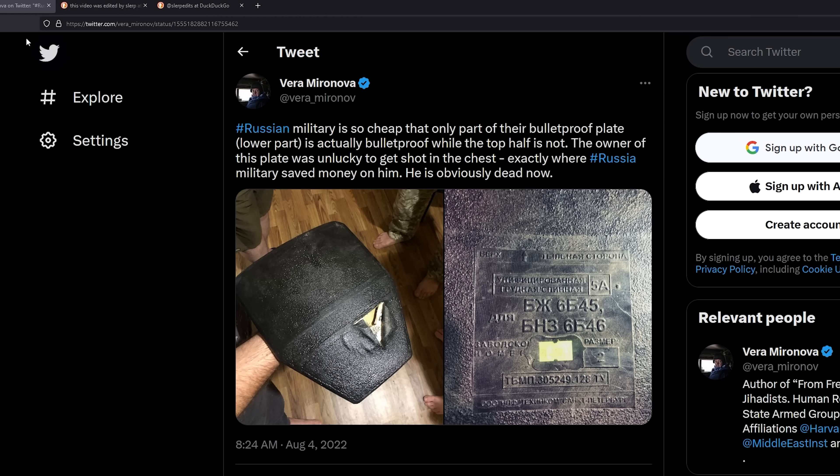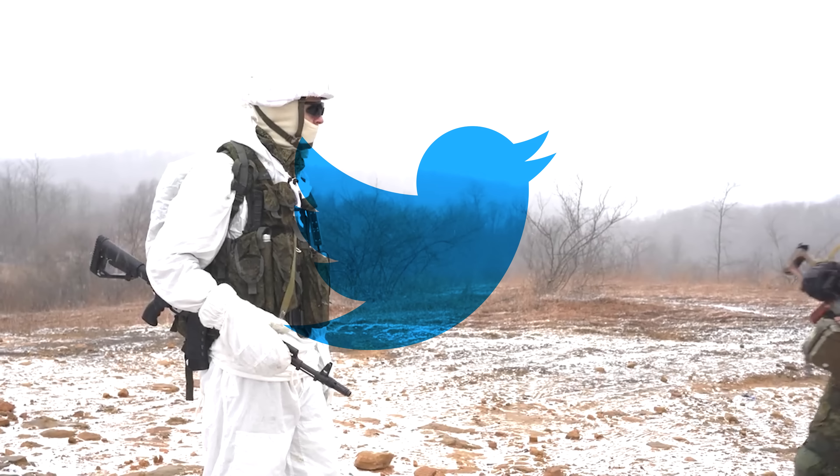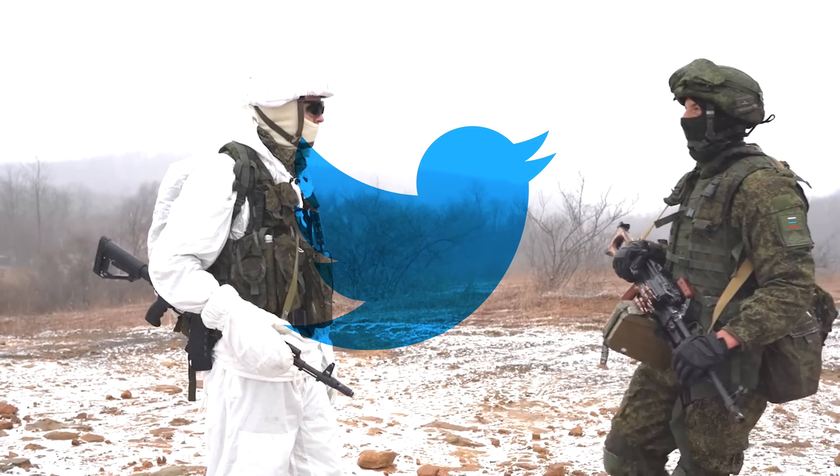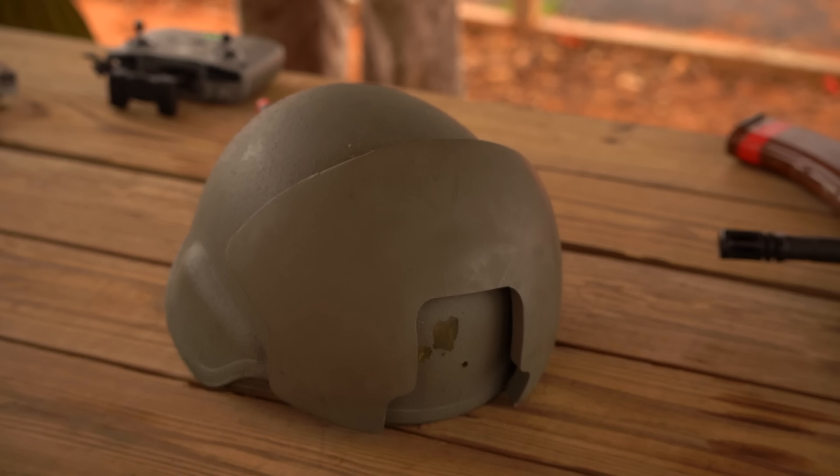I would say that a big thing about all of this is: don't believe anything at face value. There's a lot of unverifiable propaganda and misinformation out there that makes people believe they're seeing trends. More interesting tests and videos to follow.